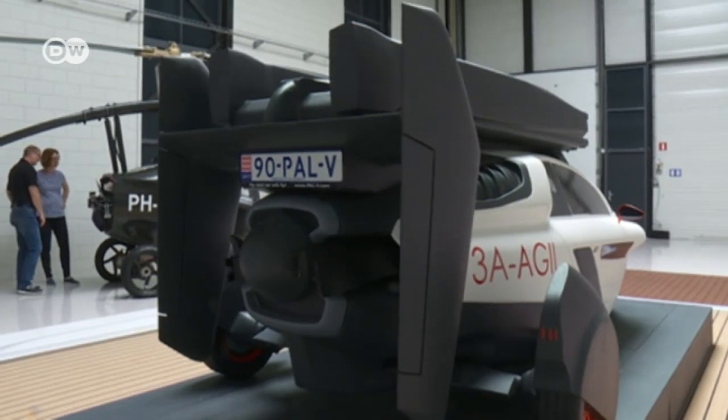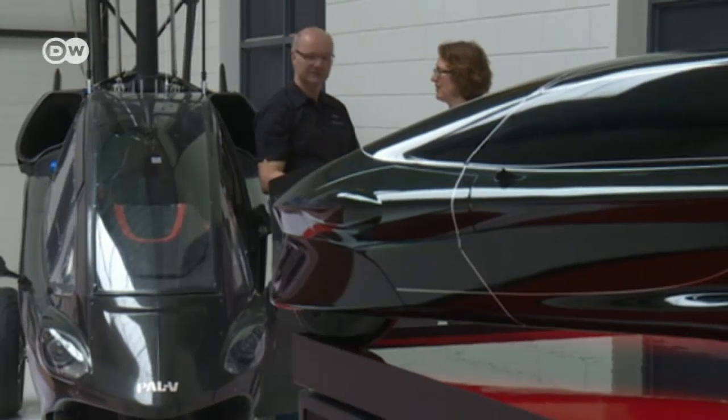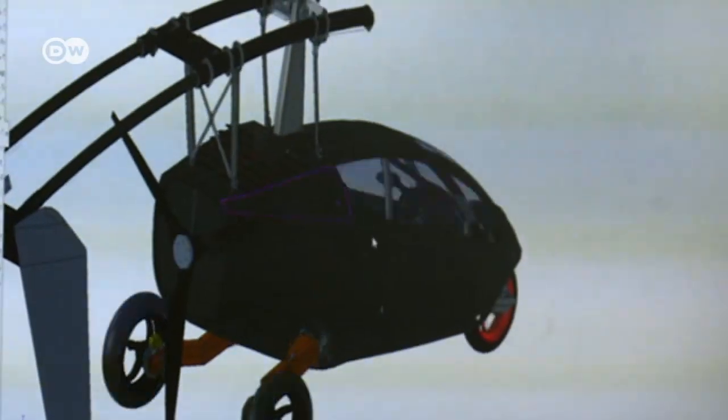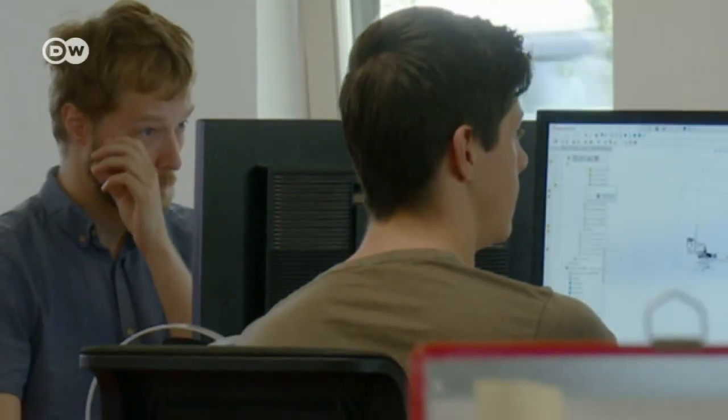The prototype is no longer registered. Maintaining a permanent operating license is very expensive. But the final product, finished and fully registered, is due to hit the market next year. The company has been working on it for nearly 20 years. The team has grown to 40 international engineers located just outside Amsterdam.